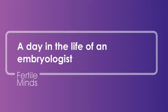Today, we're going to talk about a day in the life of an embryologist. I'm John Stevens, the IVF Laboratory Director for Melbourne IVF. Welcome to Fertile Minds.